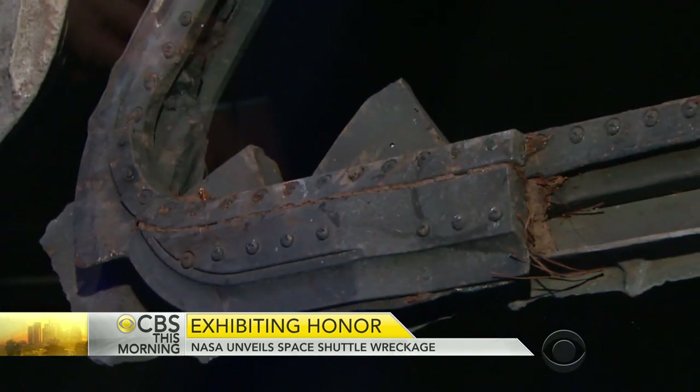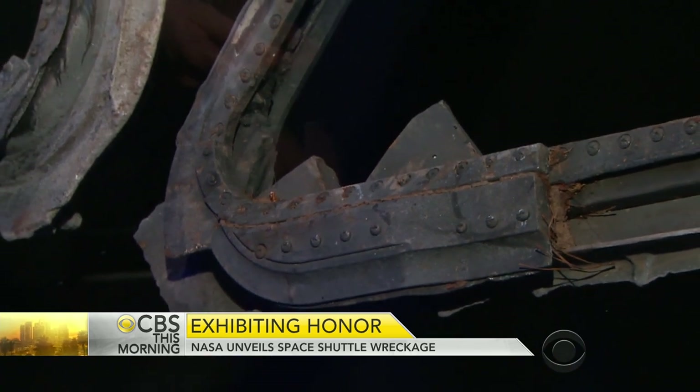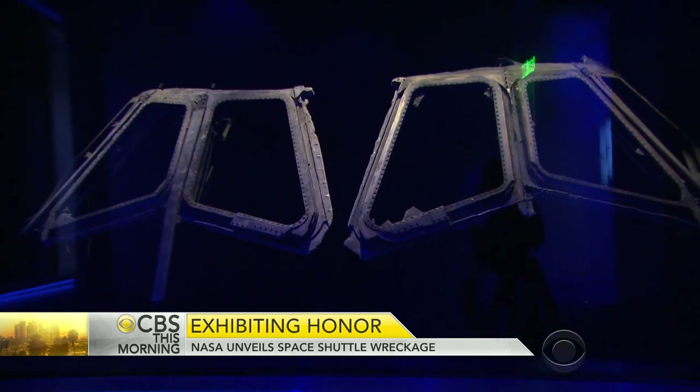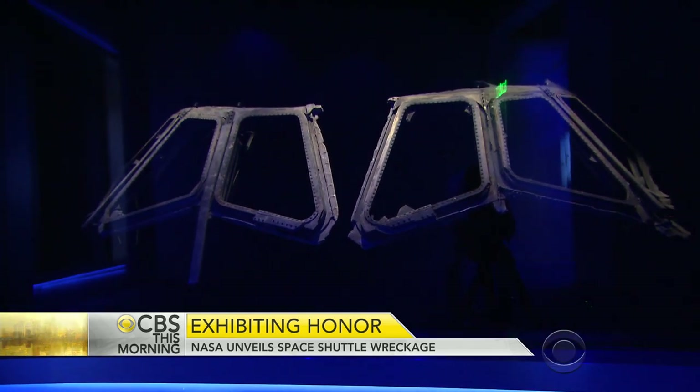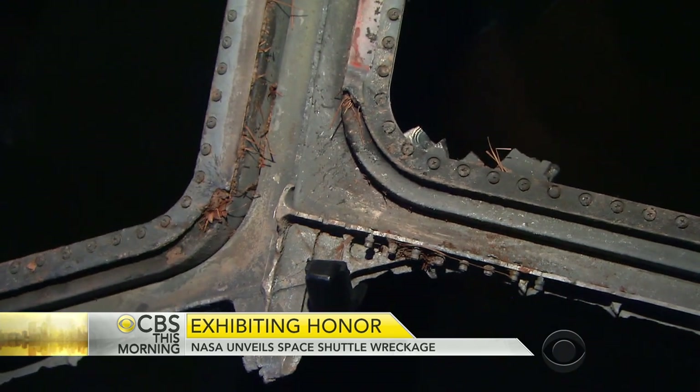It almost looks like there's still mud and grass caked in the windows — and there is. Those pieces of mud and dirt and grass are what happened during impact on the ground. They didn't clean it up. The pieces are preserved for the future, because they wanted to keep that story intact of what these pieces went through.